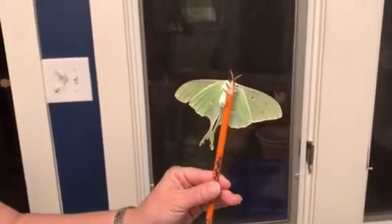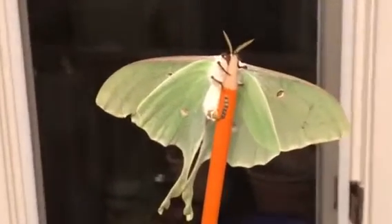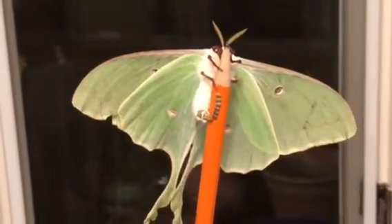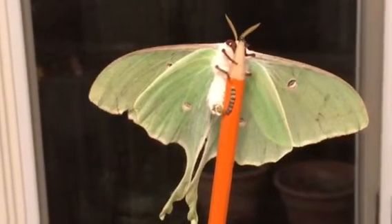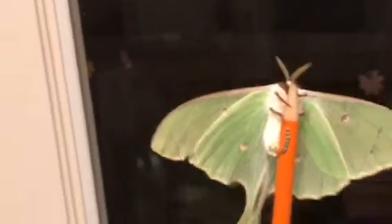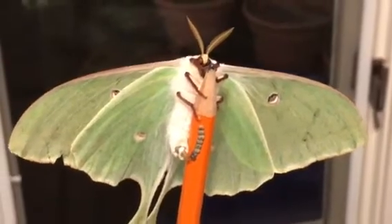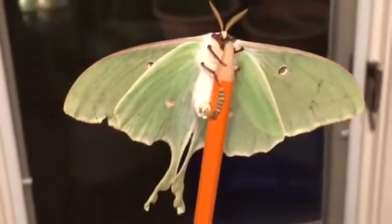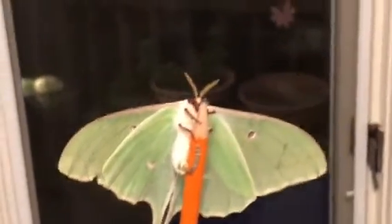It's laying its eggs on it. I put the pencil in there so it could grab onto it, and it immediately started to deposit eggs. It's injured — its wing is broken. I need to move my hand or steady it.